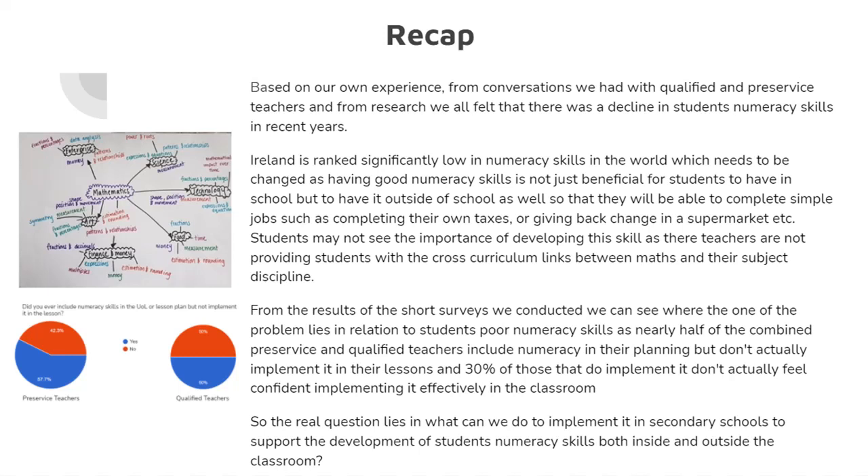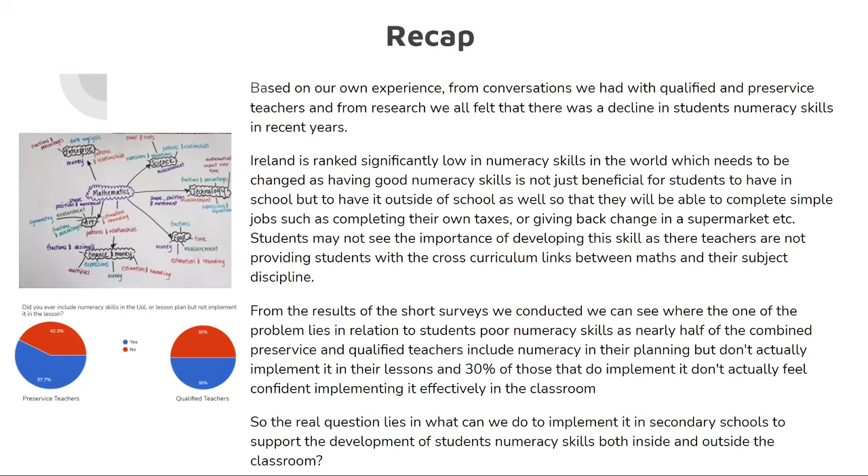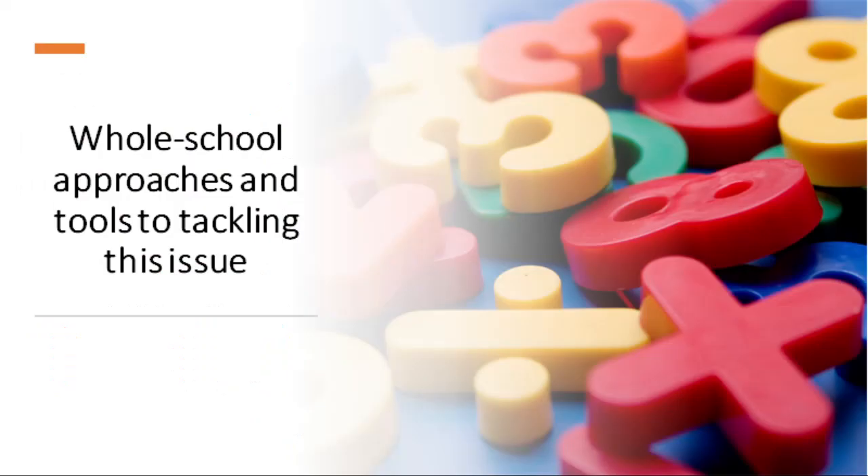So just a quick recap on all the important points we've covered. Based on our own experience, from conversations with qualified and pre-service teachers, and from research, we all felt there was a decline in students' numeracy skills in recent years. Ireland is ranked significantly low in numeracy skills in the world, which needs to change, as having good numeracy skills is not just beneficial in school but also outside of school for tasks such as completing taxes or giving back change in a supermarket. Students may not see the importance of developing this skill as their teachers are not providing cross-curricular links between maths and their subject discipline. Nearly half of the combined pre-service and qualified teachers include numeracy in their planning but don't actually implement it, and 30% of those that do implement it don't feel confident doing so effectively.